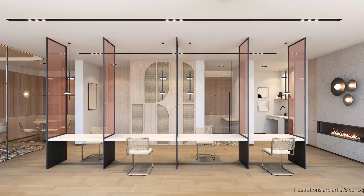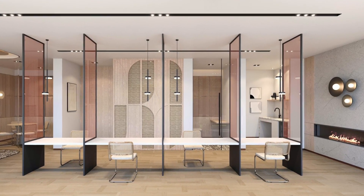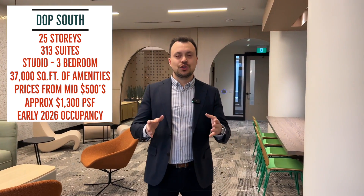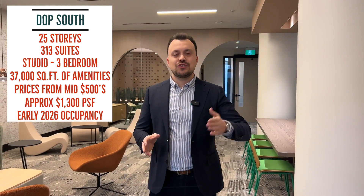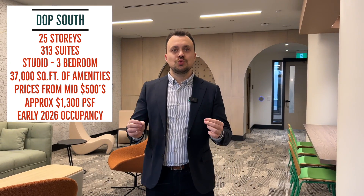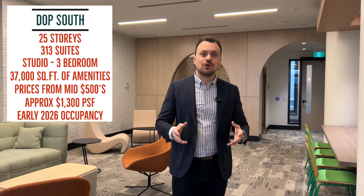This is the stunning Artworks co-working area, and yes, DOP will have one as well. Now let's get to the stuff you want to know. Daniels on Parliament South Tower will be 25 stories tall with 313 units. Suites will range from studio to three-bedroom layouts, and there will be two-story ground-level walkouts as well.